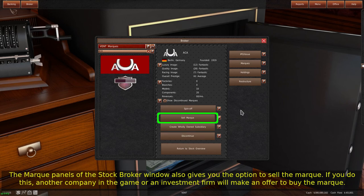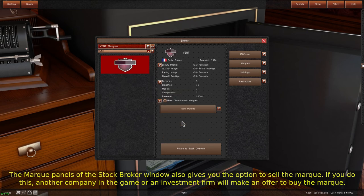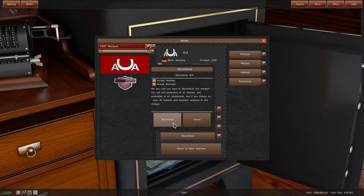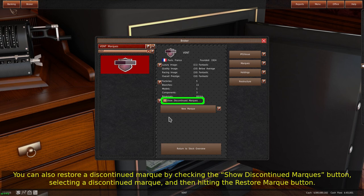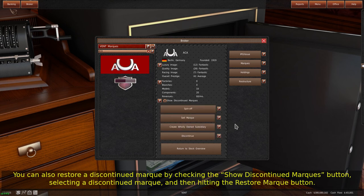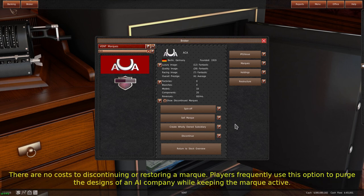The mark panel of the stock broker window also gives you the option to sell the mark. If you do this, another company in the game or an investment firm will make an offer to buy the mark. Finally, you can discontinue a mark, which will discontinue all the mark's designs. You can also include factories and branches. You can restore a discontinued mark by checking the Show Discontinued Marks button, selecting a discontinued mark, and then hitting the Restore Mark button. Restoring a mark will not bring back the mark's designs, factories, or branches. There are no costs to discontinuing or restoring a mark. Players frequently use this option to purge the designs of an AI company while keeping the mark active.